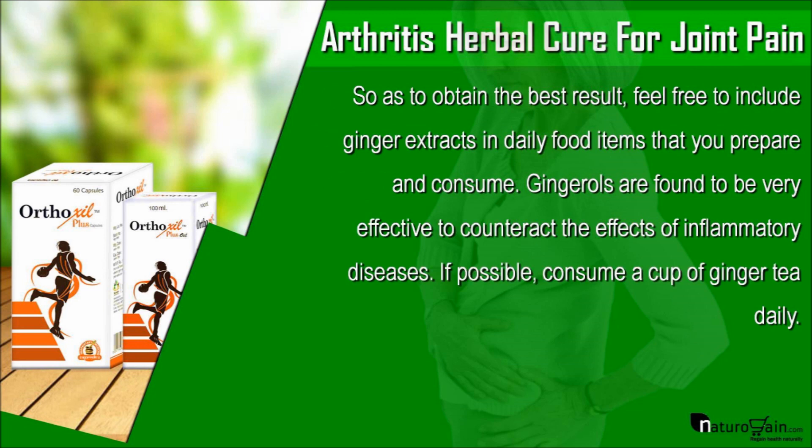So as to obtain the best result, feel free to include ginger extracts in daily food items that you prepare and consume. Ginger compounds are found to be very effective to counteract the effects of inflammatory diseases. If possible, consume a cup of ginger tea daily.